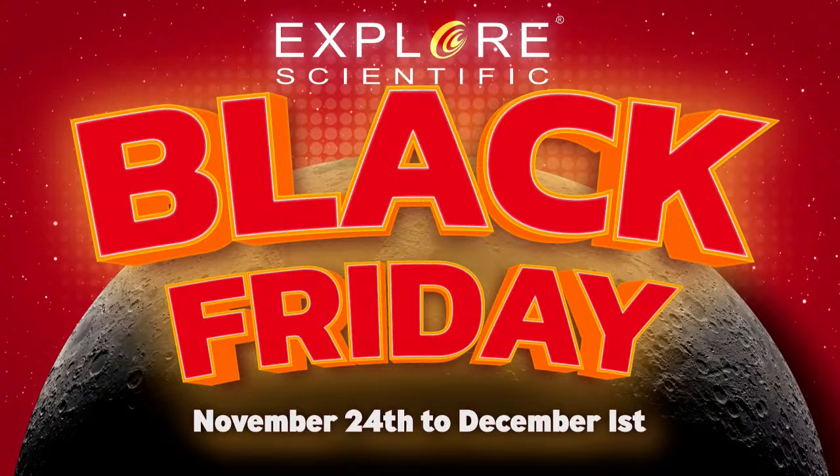Ladies and gentlemen, please welcome Mr. Kent Martz with Explore Scientific's best Black Friday deals from November 24th through December 1st. Here we are — Kent Martz.